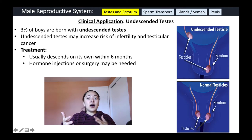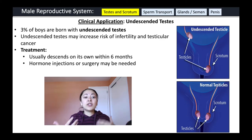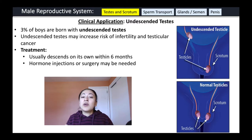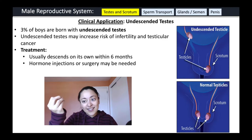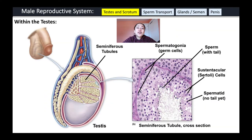If a child is born with undescended testes, often nothing is done initially because it will descend on its own within six months. However, hormone injections or surgery may be needed to pull the undescended testicle down into the scrotal sac. Now let's look within the testicles at the structures involved in sperm production.